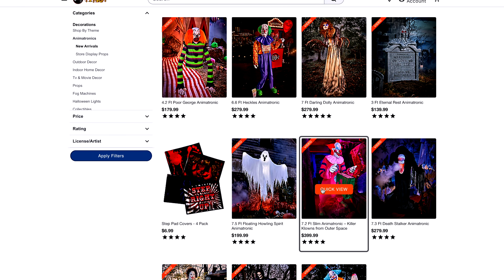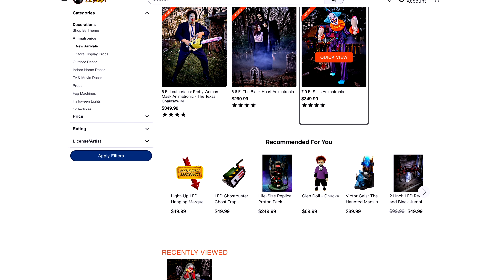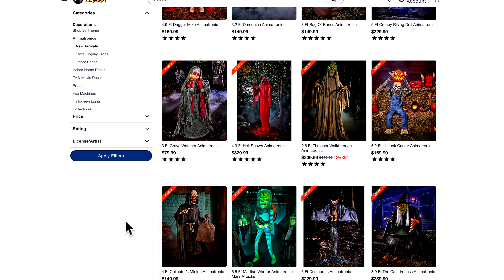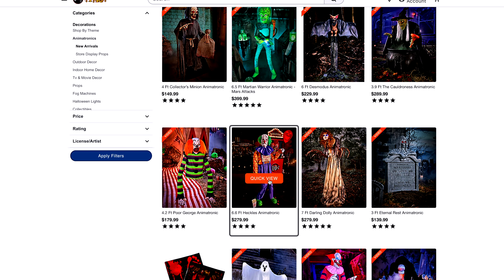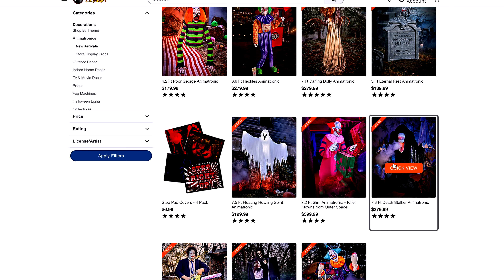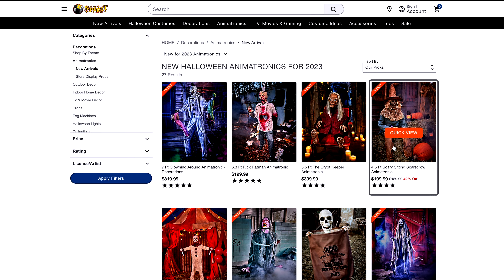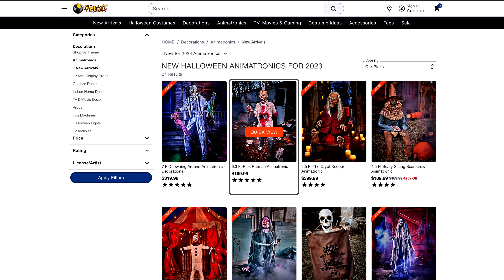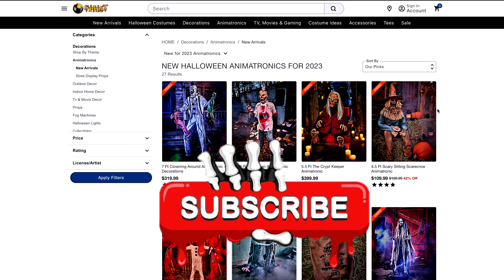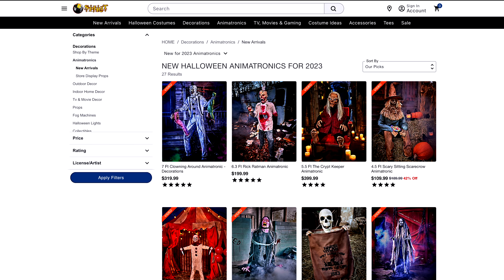Guaranteed, I'm getting Creepy Towering Clown — there's no way I'm not getting that. I might also get Collector's Minion, and especially Heckles — he's probably my second favorite from last year's haunt. Death Stalker was probably my favorite, even though he wasn't in-store, which really stinks. That's it for these new animatronics on the website right now. Make sure you like, subscribe, and hit that bell — see you guys next time, bye!